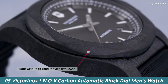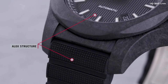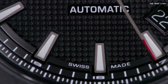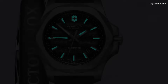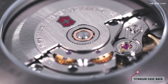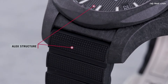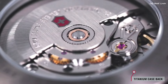Victorinox INOX Carbon Automatic Black Dial Men's Watch. Black carbon fiber composite case with a black rubber strap. Fixed black carbon fiber composite bezel. Black dial with luminous gray hands and index hour markers. Dial-type analog. Luminescent hands and markers. Automatic movement with a 38-hour power reserve. Scratch-resistant sapphire crystal. Screw-down crown. Round case shape. Case size 43mm. Case thickness 13mm. Band width 22mm.